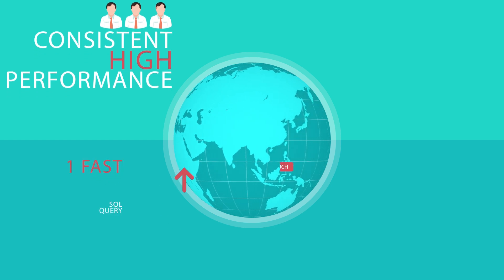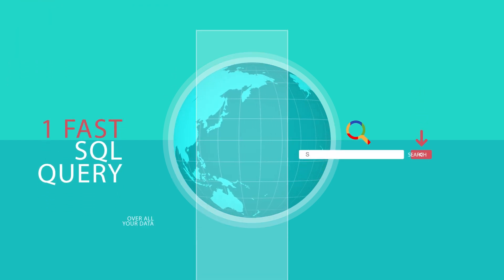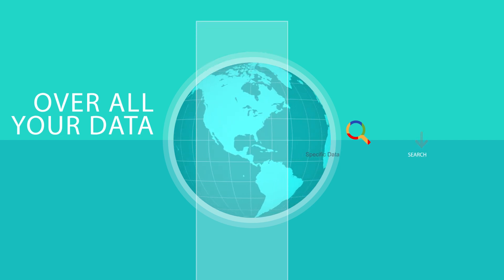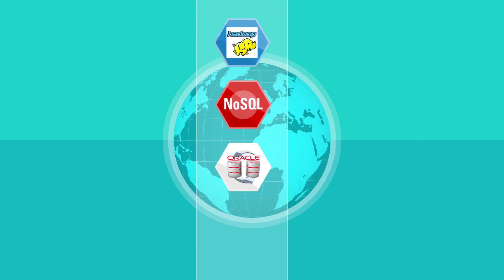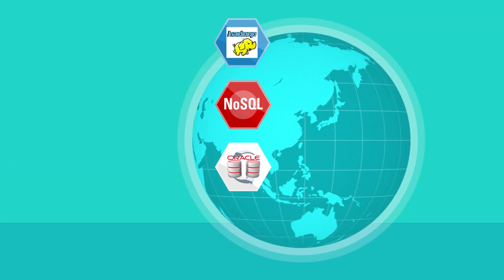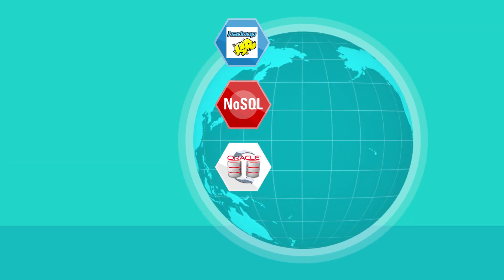Oracle Big Data Cloud service is the only cloud solution which gives you one fast SQL query over all your data, whether it's in Hadoop, NoSQL, or Oracle Database. Your SQL skills still work, your applications don't need to be rewritten, and your security policies still apply.